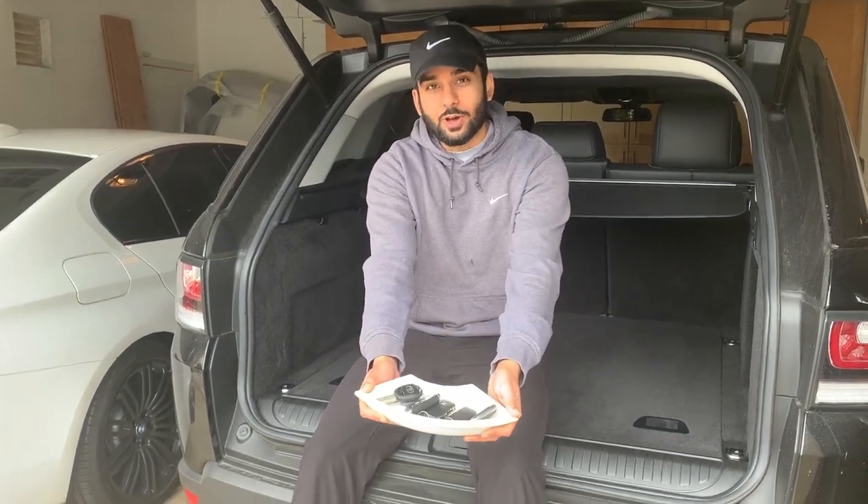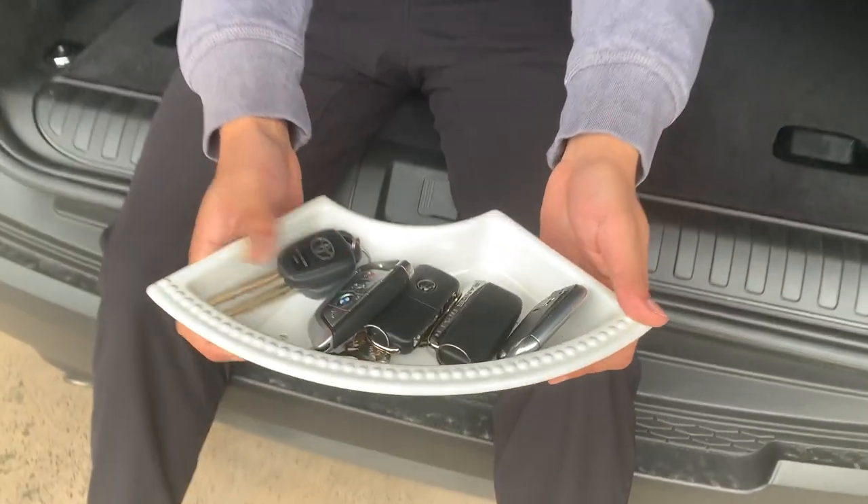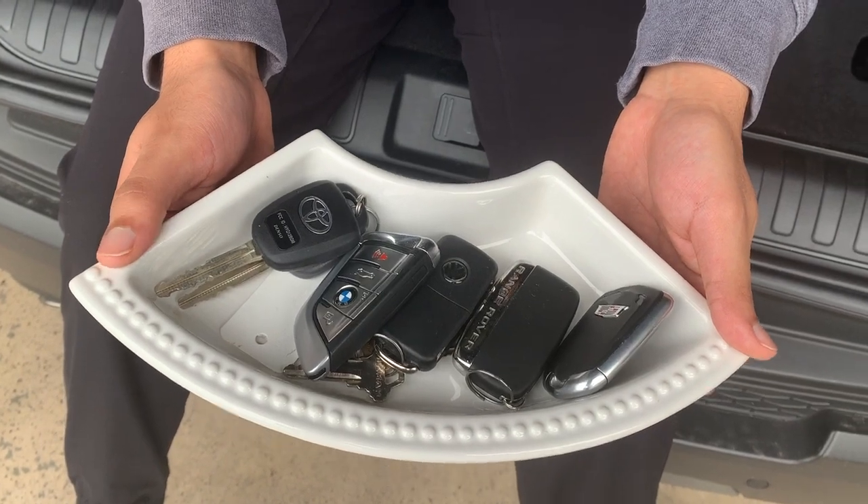What is going on everybody? Welcome to this video. My name is Yusuf Hashim and today I'm out here in my garage. I've made a bunch of videos with the Cadillac Escalade, the Range Rover Sport, and my BMW 540i, but I really haven't showed you guys all the cars that we own together in one single video. So today I'm out here with all the keys of the five cars that we own, and today I'm going to show you all our garage.